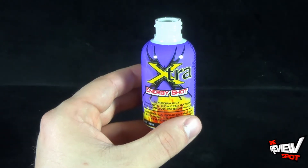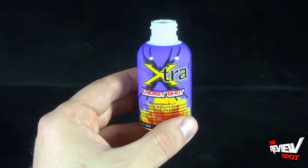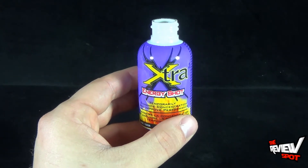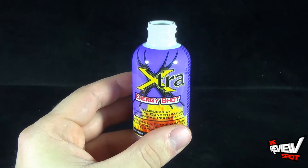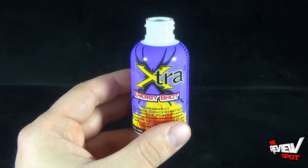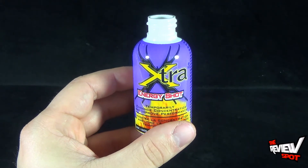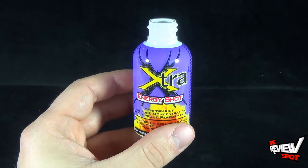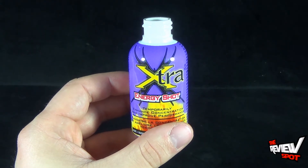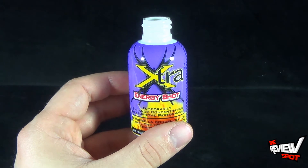Alright, so let's give this a try and see if it's any good — the Extra Energy Shot from Stacker 2. Here we go. Well, the problem with energy shots is that they're concentrated flavors. Drinking this, it kind of reminds me of grape Benylin for children.